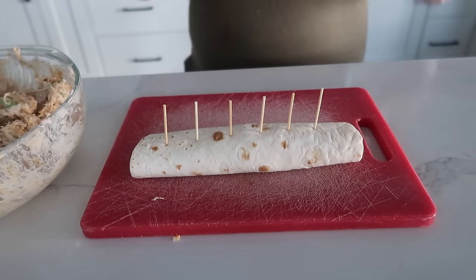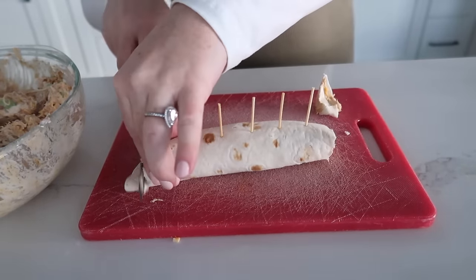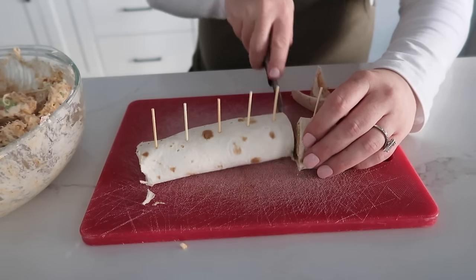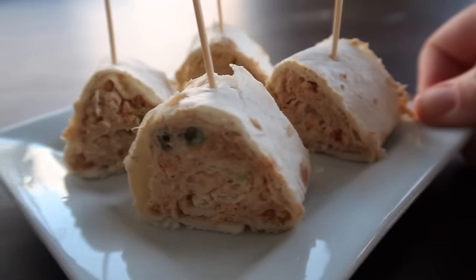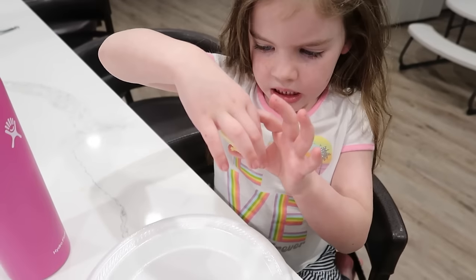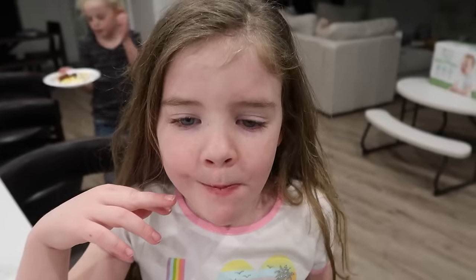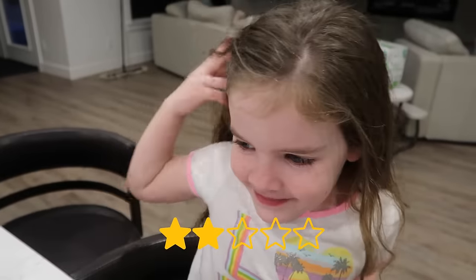I like to cut off the edge because no one likes just plain tortilla, then try to cut evenly. These are our little roll-ups - they're so cute! You can serve them with the toothpicks or laying flat - there's no wrong or right way, they're both delicious. Taste test time! It's kind of in the middle, maybe a two or three.